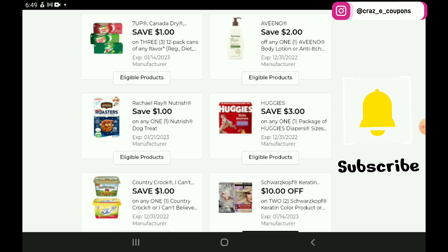We have a $2 off 1 for the Veno Lotions, priced at $5.25 — after the coupon you're going to pay $3.25. Then we have a $1 off 1 for the Rachel Ray Dog Treats, priced at $3.65 — after the coupon you're going to pay $2.65. We have a $3 off 1 for the Huggies Diapers, priced at $10.50 — after the coupon you're going to pay $7.50, not a bad deal. And then we have a $1 off 1 for the Country Crock Butter, priced at $3.50 — after the coupon you're going to pay $2.50.